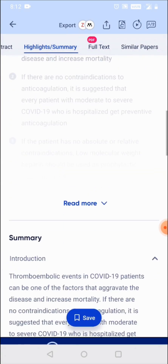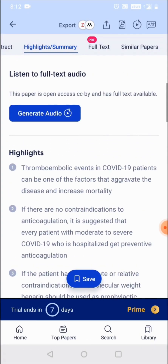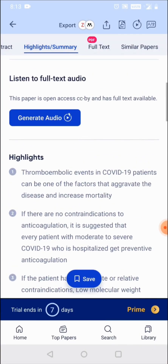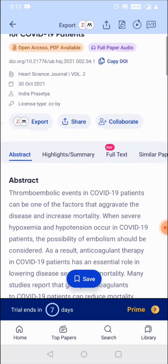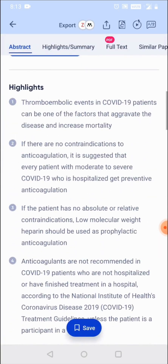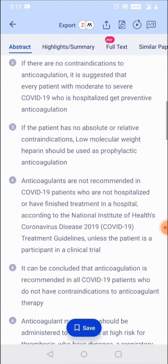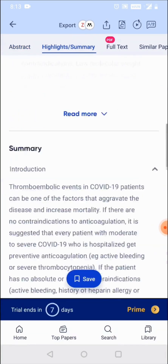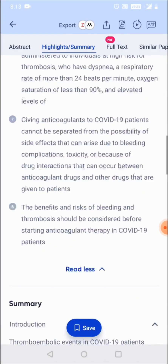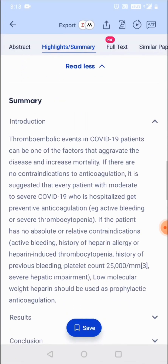Another thing rDiscovery enables is the creation of highlights and summaries for research papers, which enables researchers to quickly evaluate a paper in under a minute and decide whether it makes sense to read it completely. The summary is available at an overall paper level as well as at a section-wise level.